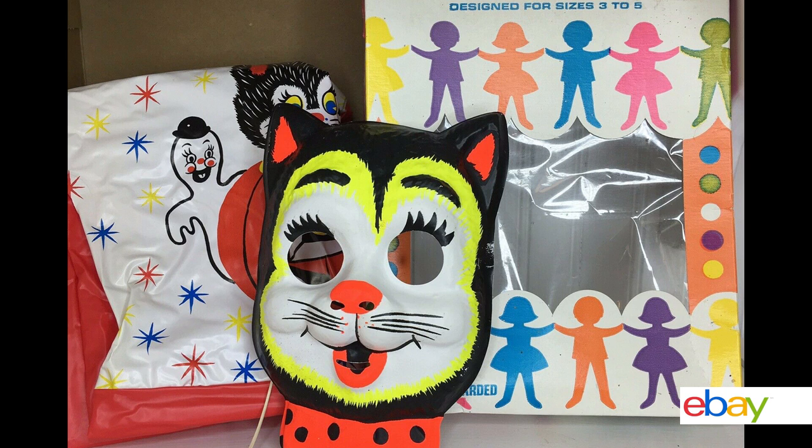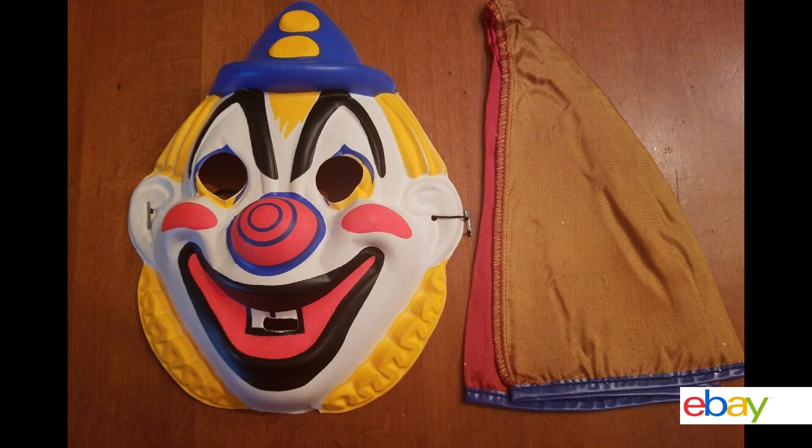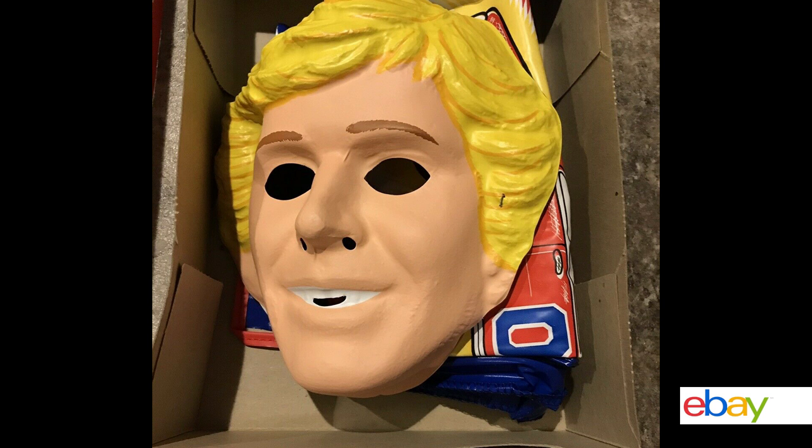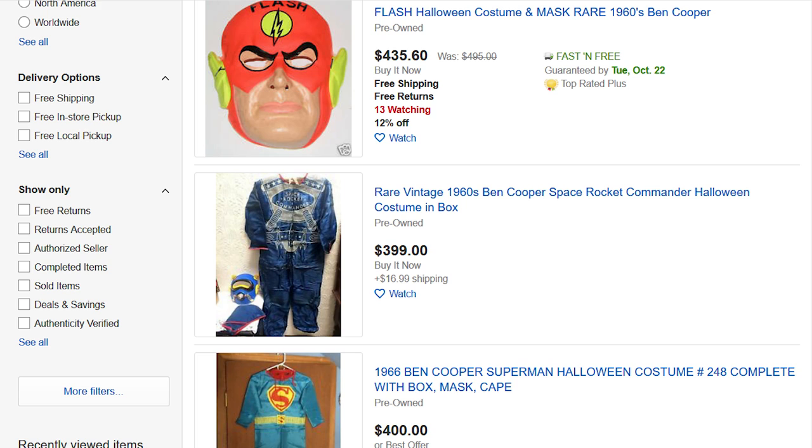I gotta tell you, these costumes are scary in their own way. Look at this cat costume! Look at this clown! Things got really weird when the masks were real human faces — like the Fonz here. And oh my god, I can wear Bo Duke's face! Today, Ben Cooper costumes are valuable collector items, especially if they're still in their boxes. Just look at some of these asking prices on eBay. Yikes!